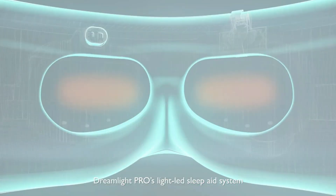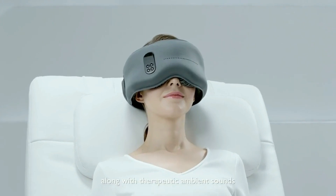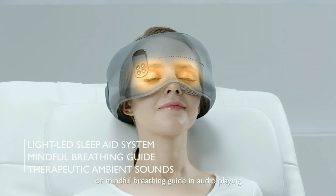Dreamlight Pro's light-led sleep aid system emits a soothing pulsing orange light, along with therapeutic ambient sounds or a mindful breathing guide in audio, which eases you into sleep quickly.